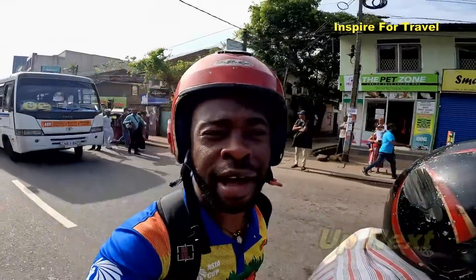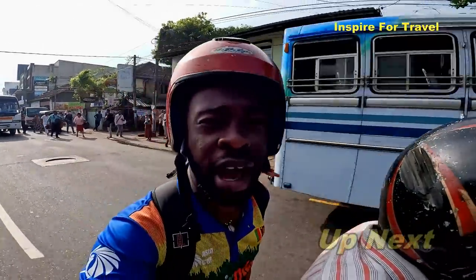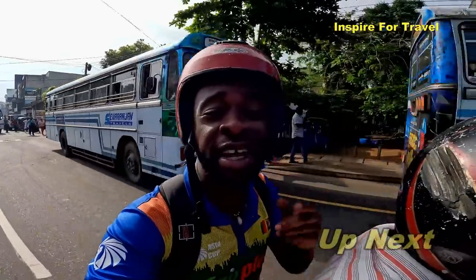Good morning guys from Ratnapura. I have something special coming your way, so stay tuned to Inspire for Travel.